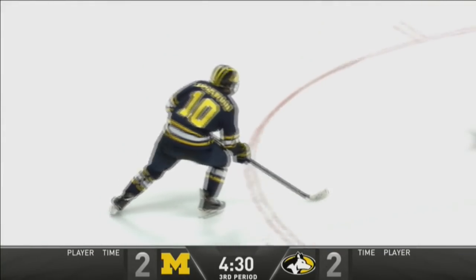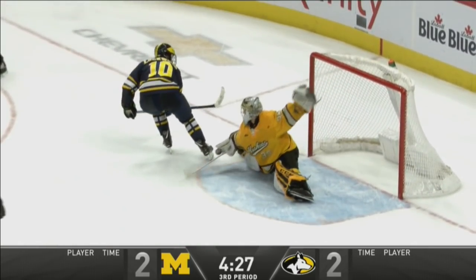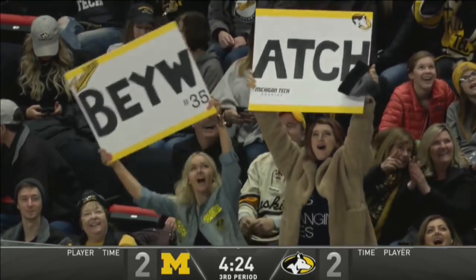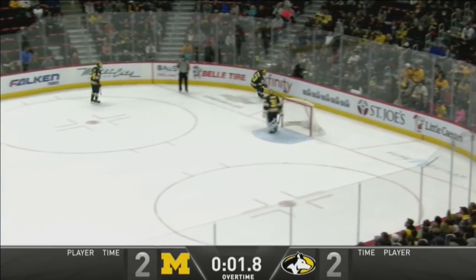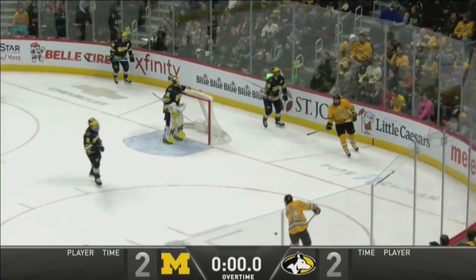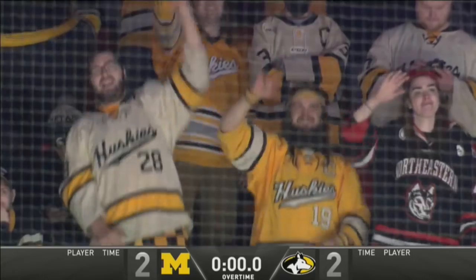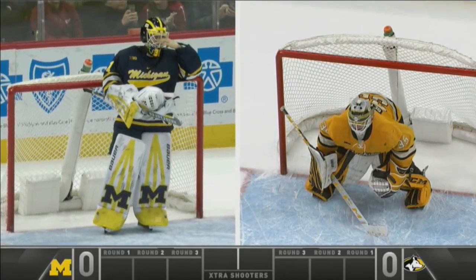Huskies turn it over again, and now a chance to bring it out as Watson will bring it up. Gets the red line and fans on it, then shoots it in. Robbie Beydoun keeping the score. Ladies and gentlemen, we are going to a shootout to decide this game — it turns out an NCAA 2-2 overtime tie, decided in the next couple minutes here. Mann and Beydoun, all eyes will be on them, as the Wolverines will shoot first.